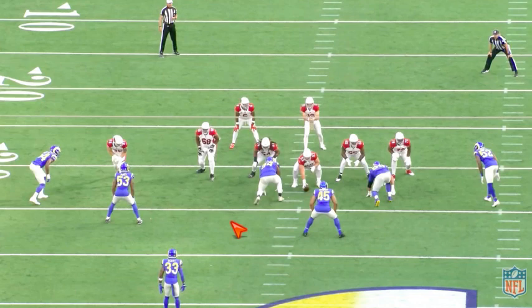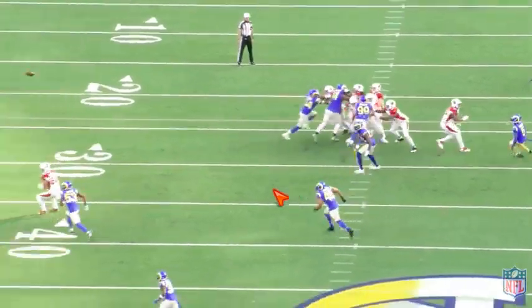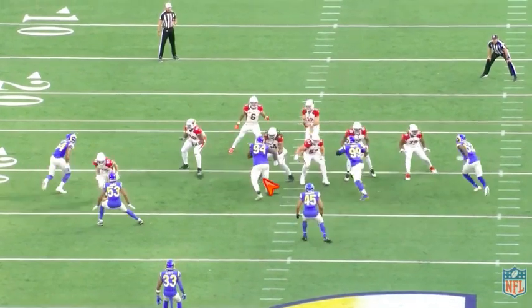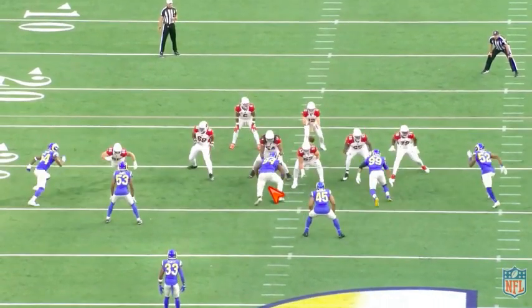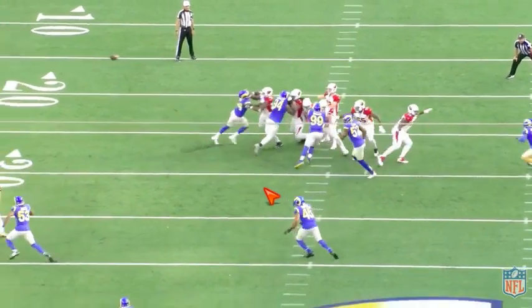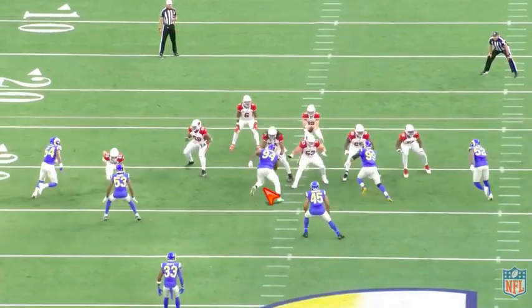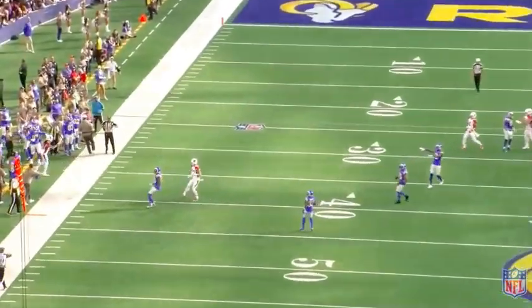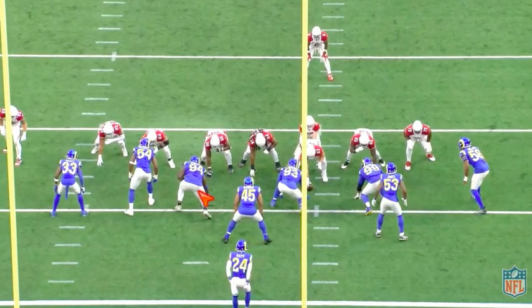Now in the pass rush game - we did a film breakdown on Rakeem Nunez-Roches who didn't have that pass rush ability. Never want to confuse A'shaun Robinson as a pass rushing defensive tackle, but he does have some ability, and it's the same way he wins in the run: with hand strike and then bull rush. He's able to push the pocket back into the quarterback, which is what you want out of your rotational defensive line - that ability to push the pocket.